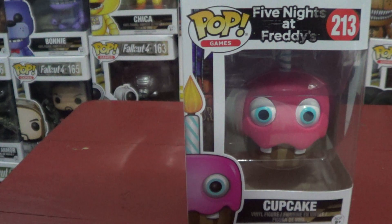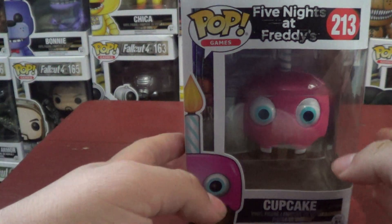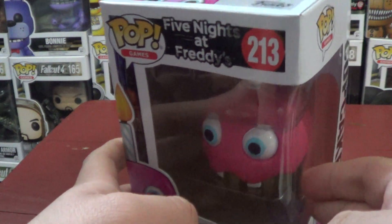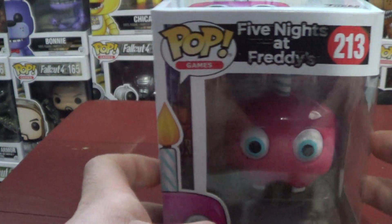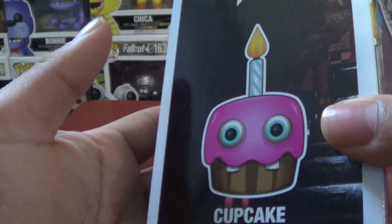Cupcake is actually the thing that Chica holds all the time, and I guess they decided to just make it a pop toy — the cupcake — because so many people want it. I mean, the cupcake as a pop toy, I don't know. I don't think this one is really a character in the game, at least in 1, 2, or 4 or 5, I don't know. I don't really play Five Nights at Freddy's, but I'm pretty sure it's just a cupcake that Chica holds.